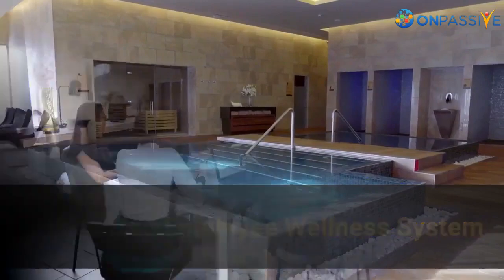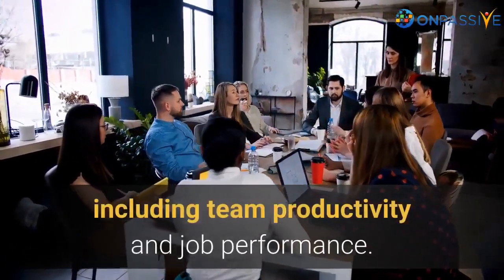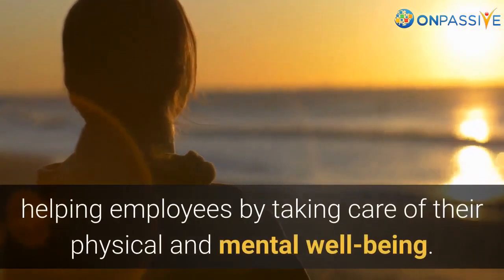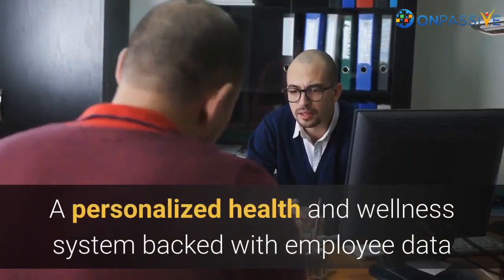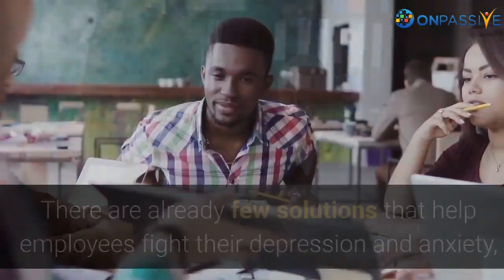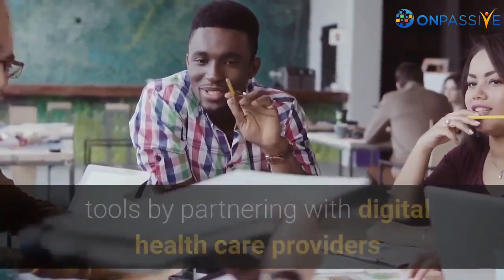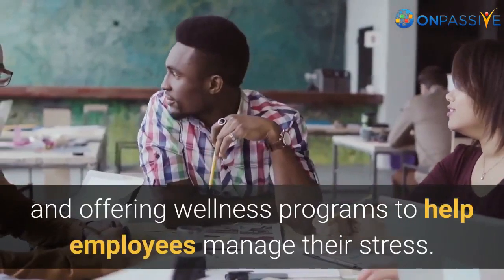Employee wellness is crucial as it impacts the entire organization, including team productivity and job performance. Employee wellness systems have been trending recently, and many projects are currently working on helping employees by taking care of their physical and mental well-being. A personalized health and wellness system backed with employee data is essential to boost the employee retention rate. There are already few solutions that help employees fight depression and anxiety, paired with digital cognitive behavioral therapy tools, by partnering with digital healthcare providers and offering wellness programs to help employees manage their stress.